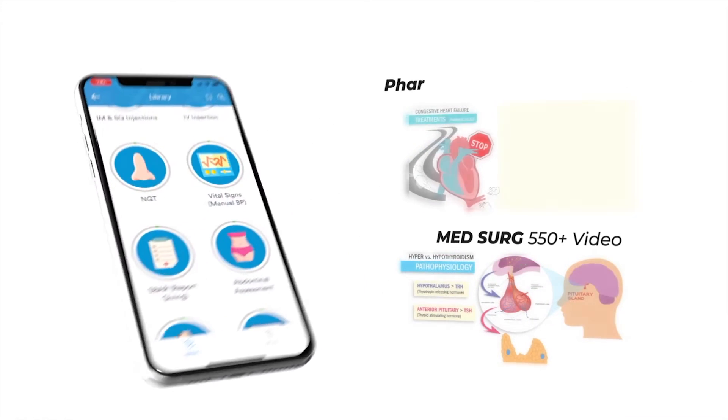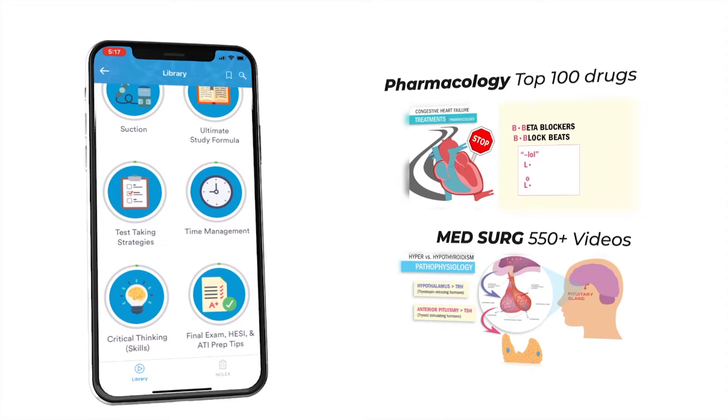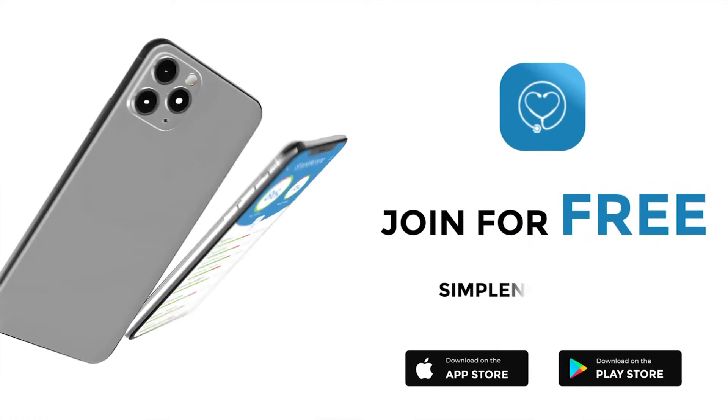Hey guys, Nurse Mike here and welcome to SimpleNursing.com. Check out our brand new app and get access to our new pharmacology and med-surg mastery courses. Join for free — click the link in our description below. Alright guys, let's begin!